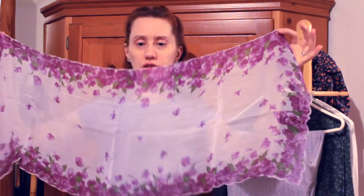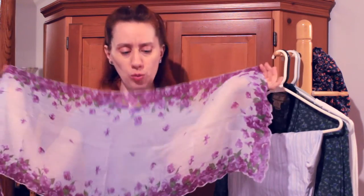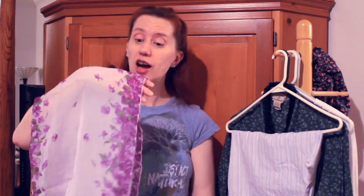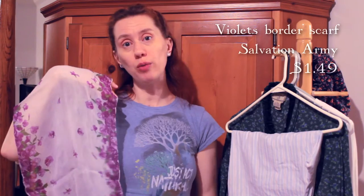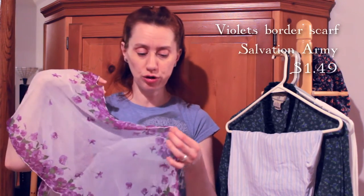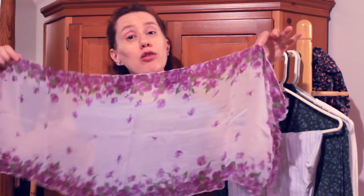I wasn't going to buy any more scarves this year, and then I saw this — it's so pretty with the violets on it and it's just really light. I helped do the costumes for A Midsummer Night's Dream, which is actually closing this weekend at Green Man Theatre Troupe in Elmhurst. That's why it caught my eye because I was looking for fairy things, but I actually found this for me in all of my fairy queen-ness.